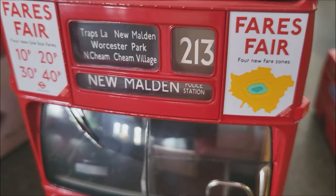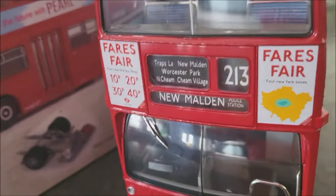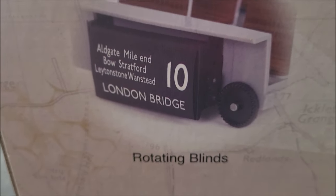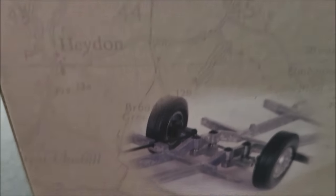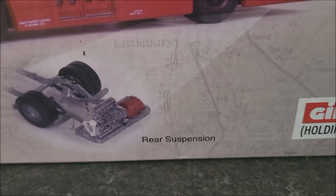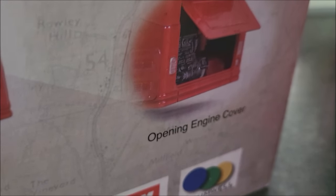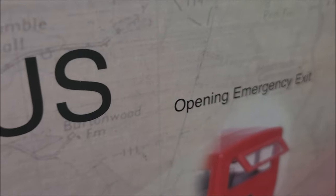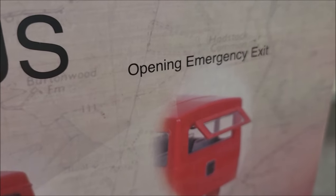For many of these features, it's easier to refer to the box than the model. What do we get for our money? As well as the model itself, we get rotating blinds - we can change the destination. We get steering and front suspension, rear suspension, a rear opening engine compartment with a detailed engine inside, and an opening emergency exit at the back.